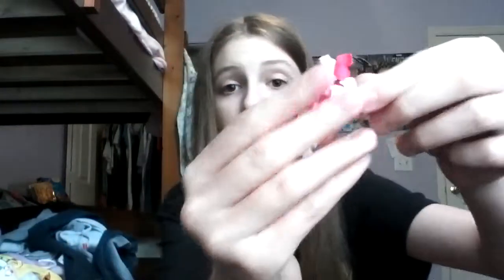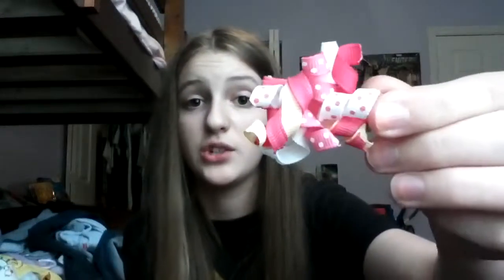Next category is accessories, and the first question is favorite hair item. My favorite hair item is this spirally fabric hair clip. I think it's by Faded Glory, but I'm not sure — I received it in a birthday gift.